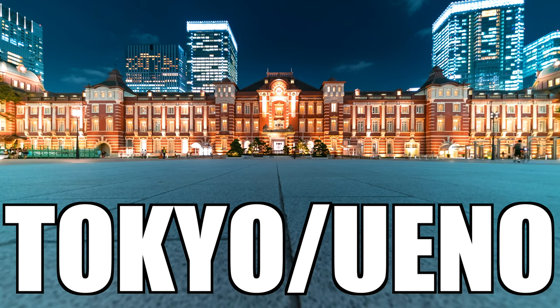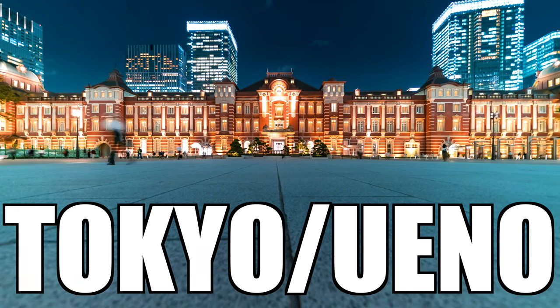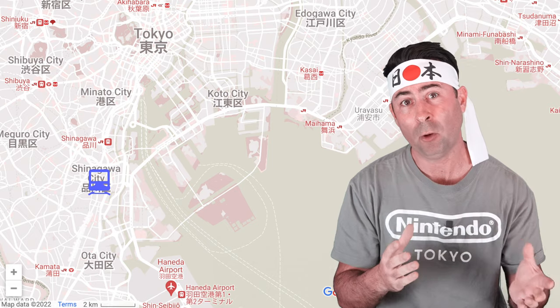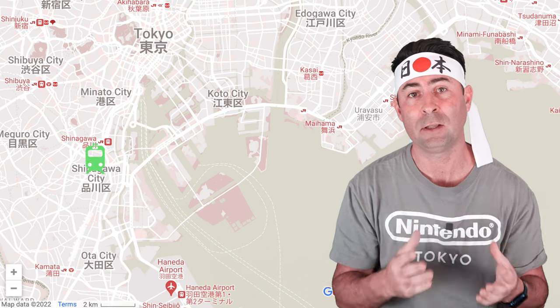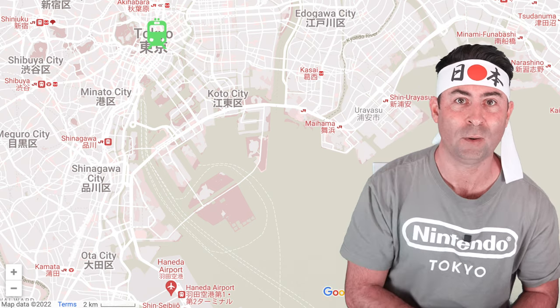Getting to Ueno or Tokyo from Haneda Airport — Ueno is actually one of my favourite areas to stay at in Tokyo, and Tokyo Station is similar in terms of access routes. From Haneda, all non-taxi or shuttle options require a transfer. Using the KQ line, you will need to change at Shinagawa Station and then hop onto one of the JR lines that serve Ueno or Tokyo, with the Ueno-Tokyo line being the best option — Ueno Station is only three stops away, and Tokyo Station is only two stops away.